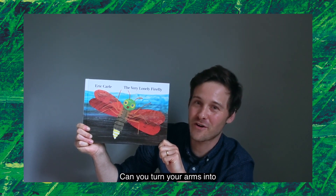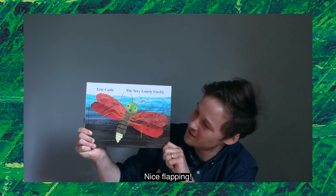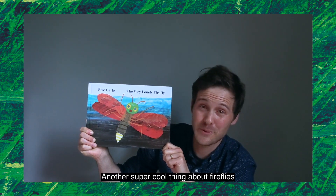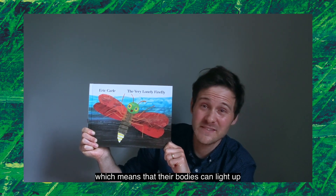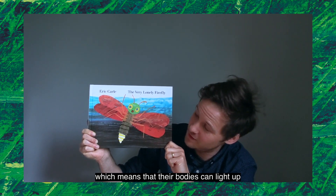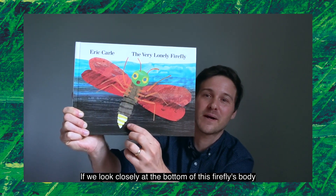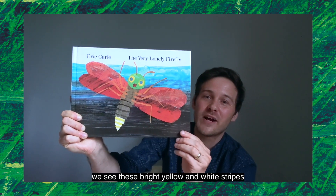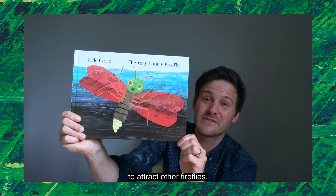Can you turn your arms into firefly wings and flap them? Another super cool thing about fireflies is that they're bioluminescent, which means that their bodies can light up. If we look closely at the bottom of this firefly's body, we see these bright yellow and white stripes already lighting up the night to attract other fireflies.